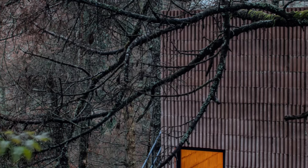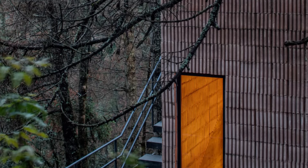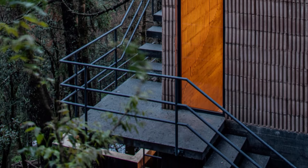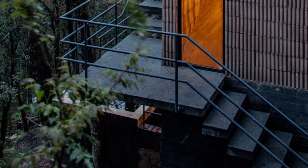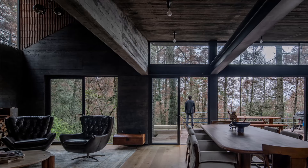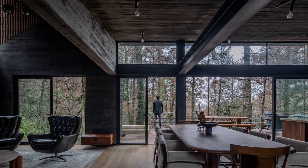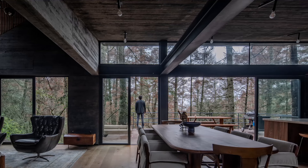An exterior frame welcomes you — a threshold that marks your arrival without crossing into the interior. Inside, the house opens up: a vast space that flows from dining room to kitchen to living room, with a terrace stretching out to the south, offering endless possibilities for connection and relaxation.